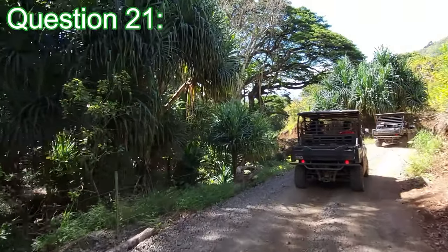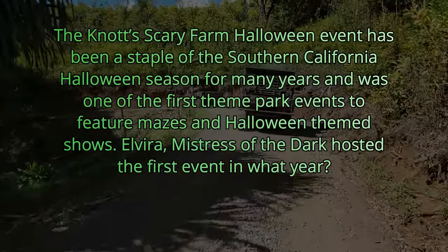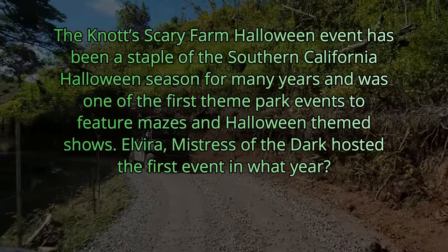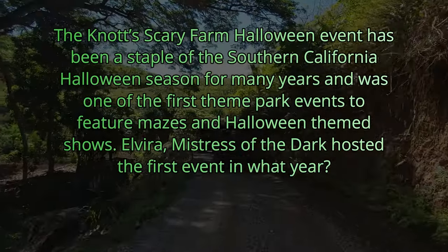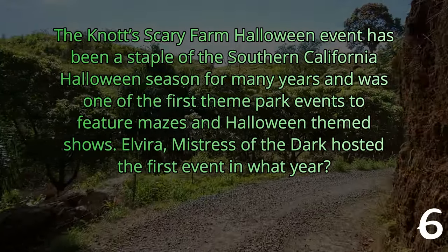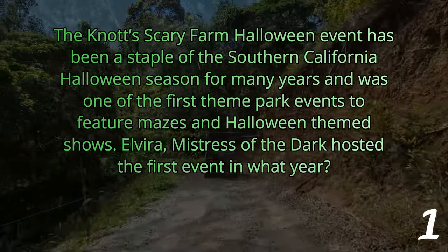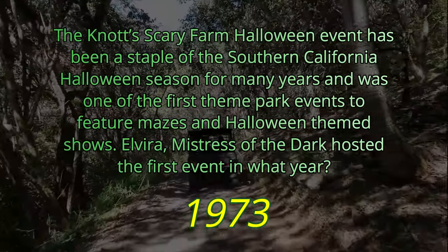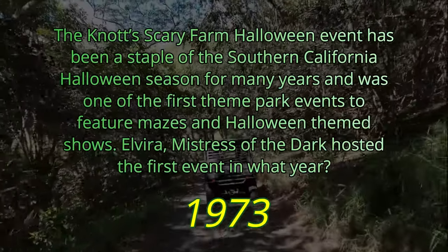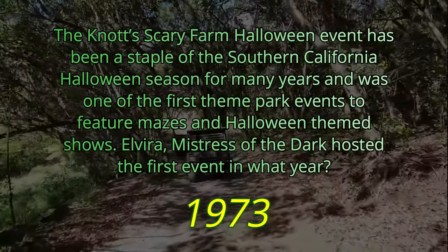Question 21 tiebreaker: The Knott's Scary Farm Halloween event has been a staple of the Southern California Halloween season for many years and was one of the first theme park events to feature mazes and Halloween-themed shows. Elvira, Mistress of the Dark, hosted the first event in what year? The answer is 1973. Whichever player got closest to 1973 wins the point. Congratulations — if that was a tiebreaker and you just won the whole game, double congratulations. See everybody tomorrow for day number 279.